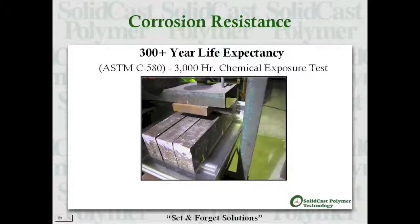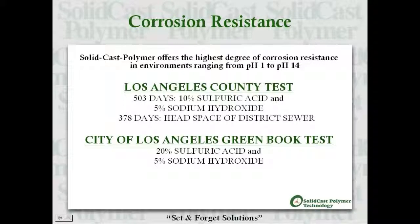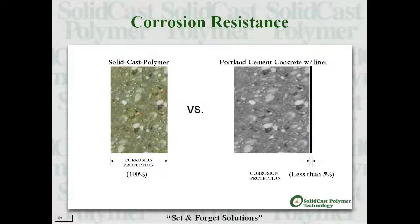Solid cast polymer is inherently corrosion resistant and has a life expectancy in excess of 300 years. This assertion is based on ASTM testing that extrapolates life expectancy by immersing SCP beams in an acid bath under load for one year. SCP offers the highest degree of corrosion resistance in environments ranging from a pH of 1 to a pH of 14, and is completely corrosion resistant through and through, versus Portland cement concrete which needs thin liners and protective coatings.